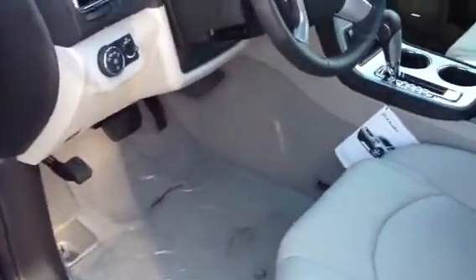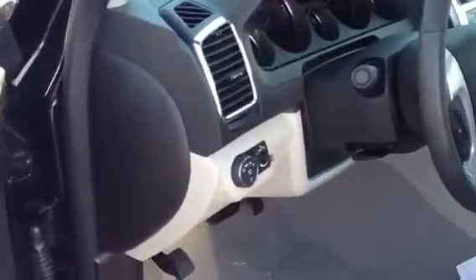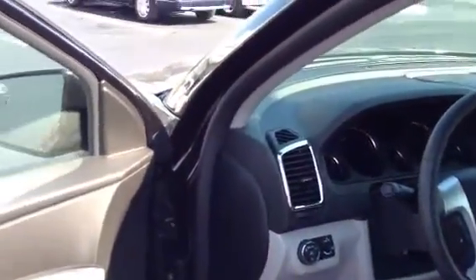This particular one happens to be carbon black metallic exterior with titanium leather interior. Some of the standard features are automatic headlights, power windows, power door locks, power mirrors, and heated outside mirrors with the new blind spot alert.